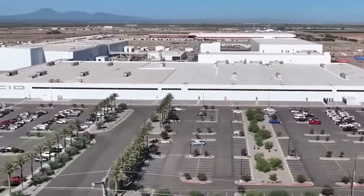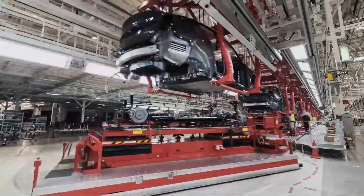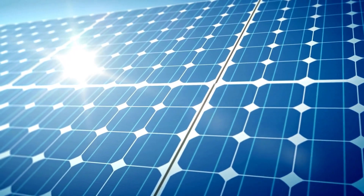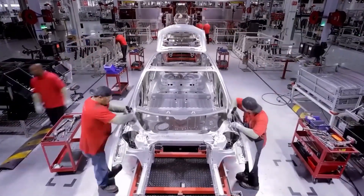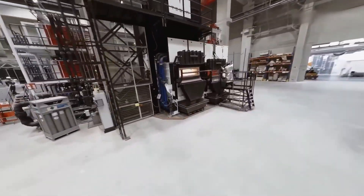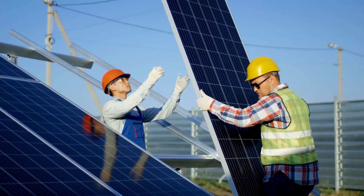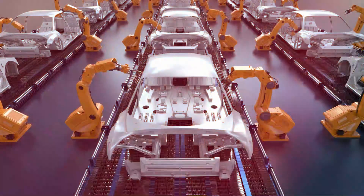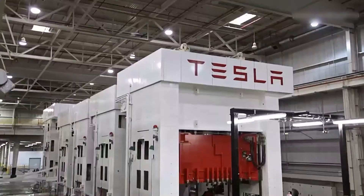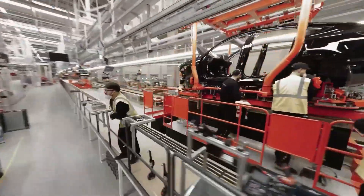Tesla's gigafactories are designed to be as eco-friendly as possible. Many of them use solar panels on their rooftops to produce clean electricity. Tesla wants its factories to create very little pollution while making electric cars, batteries, and energy products. BYD also cares about the environment — they use solar power, recycle materials, and follow green practices in their factories. Both companies believe that clean energy is the future, and their megastructures show their serious efforts to protect the planet.